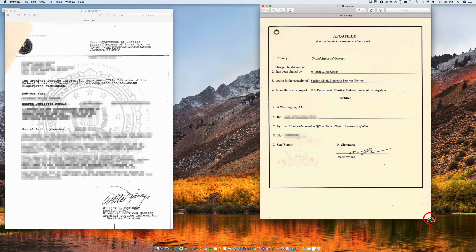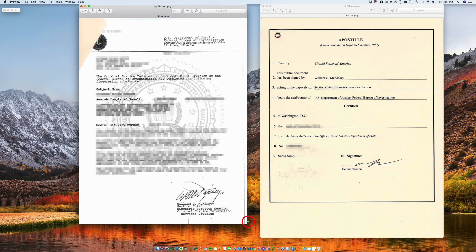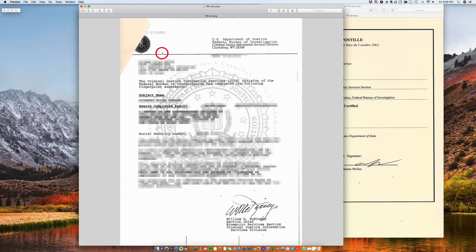So an FBI background check looks like this. It's basically signed by the Section Chief, William G. McKinney. So Mr. McKinney is the one that signs this FBI report.